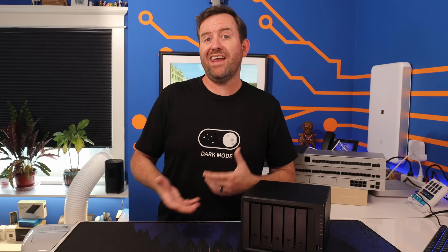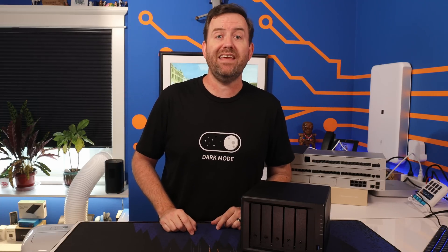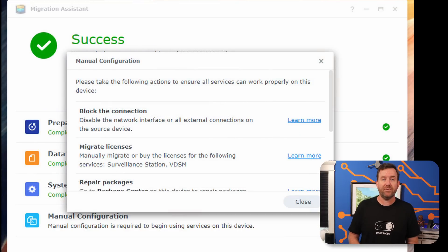The files were copying over on average at about 100 megabytes per second, so the estimated three days and 15 hours was actually spot on — it did take that long. Three and a half days later, once the copy was completed, I rebooted the new NAS, and then Synology popped up a notice about a few more manual steps that you might need to take in order to complete the migration.